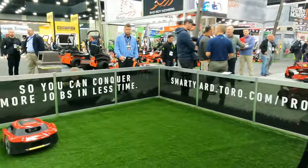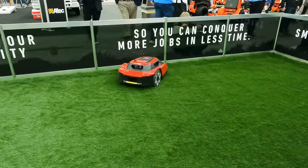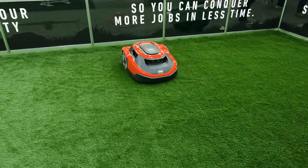What it does is it goes around a yard and takes pictures using the four cameras on the mower. It creates a 3D virtual map of your entire yard so it knows where it's been, it knows where it is, and it knows where it's going.